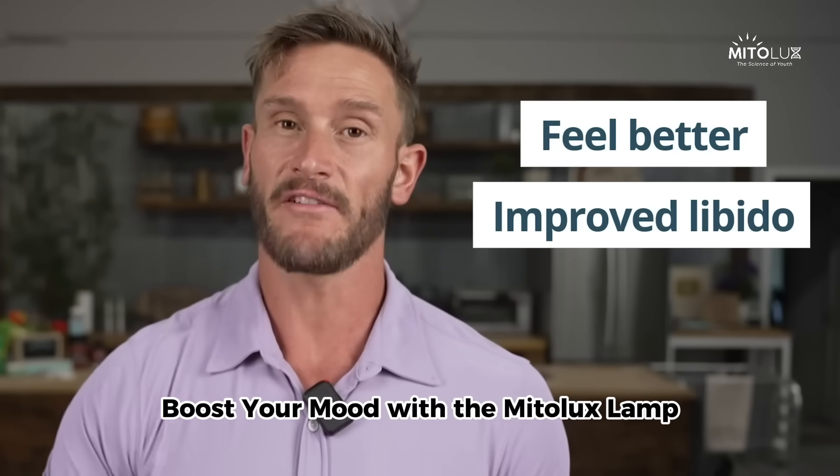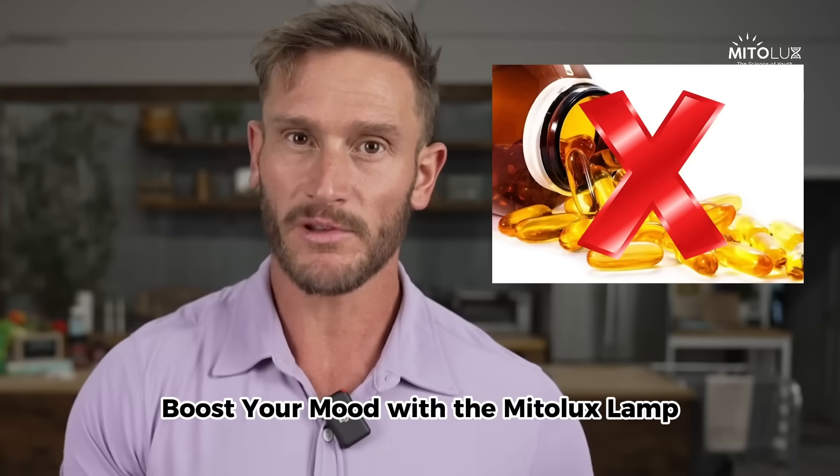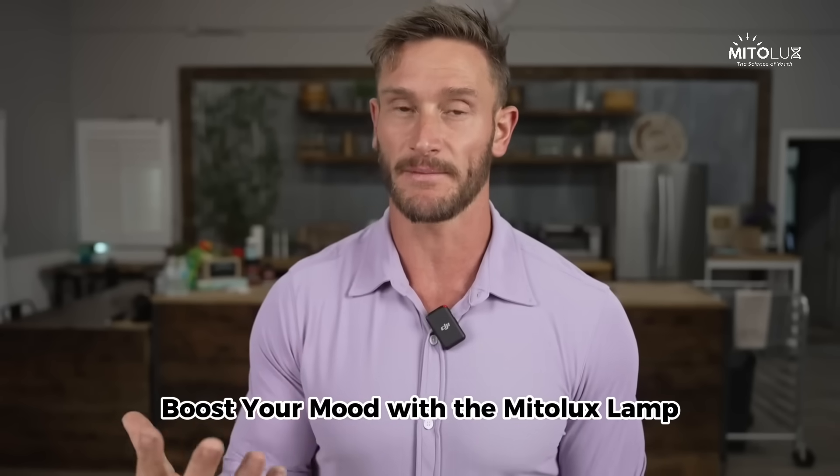I notice improvements in my libido, and every time I would take vitamin D supplements, I would never really notice those kinds of things. I notice it more from the sun and I notice it more from the MitoLux lamp.